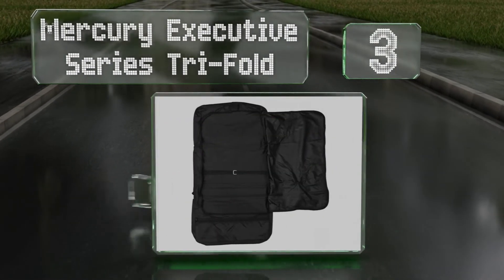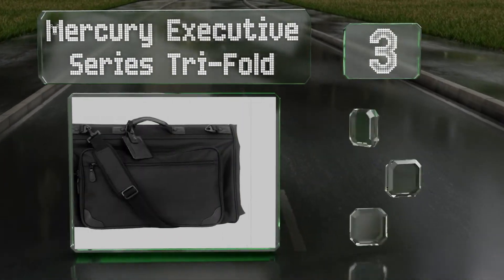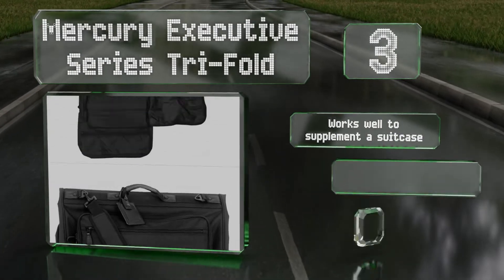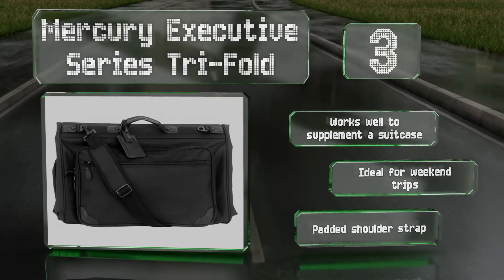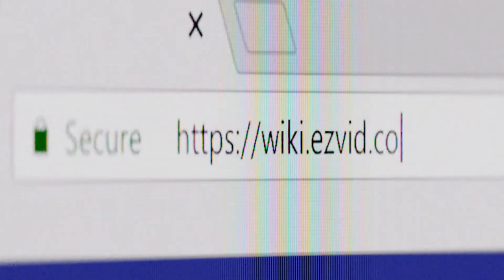Nearing the top of our list at number three, if you're looking for a separate bag for your dress clothes, the Mercury Executive Series Trifold is an inexpensive and effective option. Lightweight and compact, it features a clever design that allows you to compress its contents without wrinkling them too badly. It works well to supplement a suitcase and is ideal for weekend trips. It comes with a padded shoulder strap.